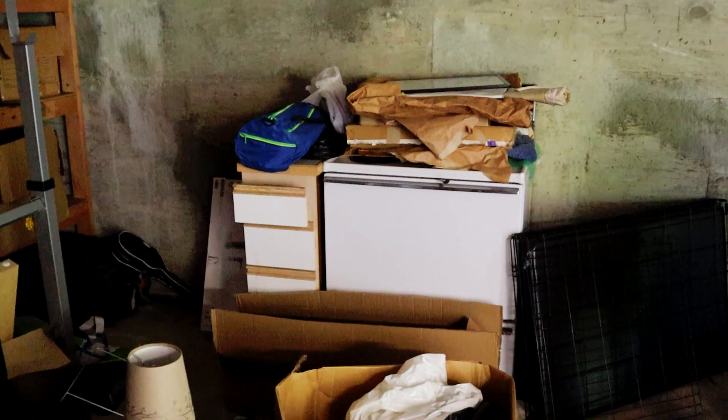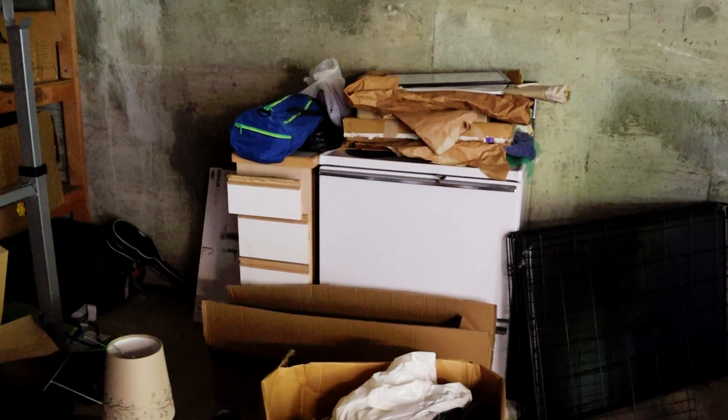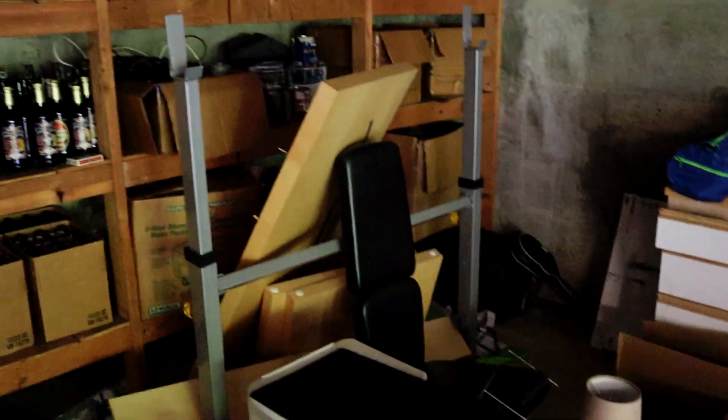We'll have to get the plumber over here, fix that, patch that, do all that fun stuff. The oven we don't want to get rid of — the oven stays but that side thing is gone.